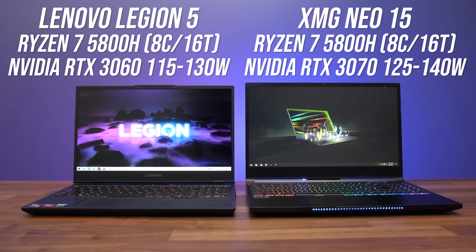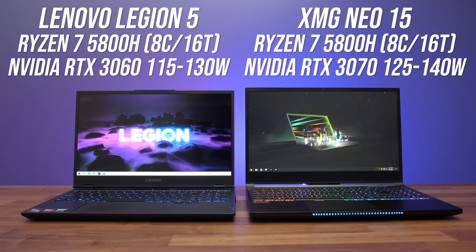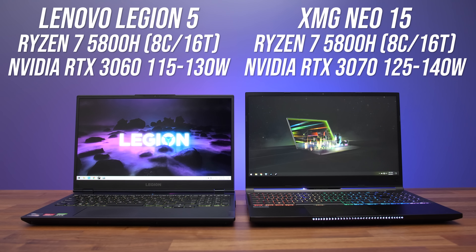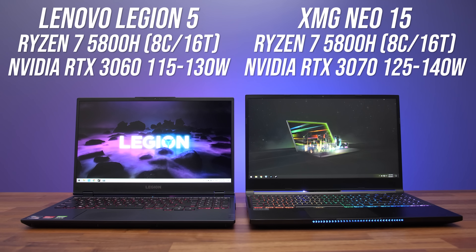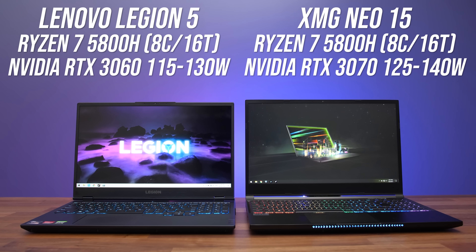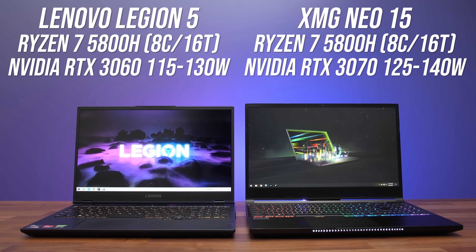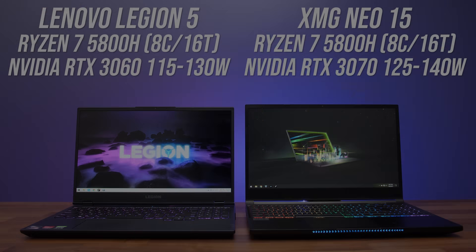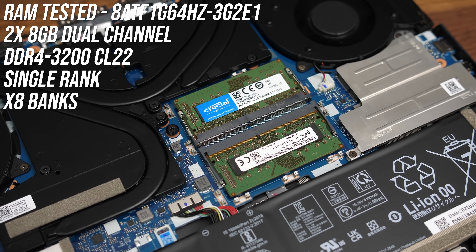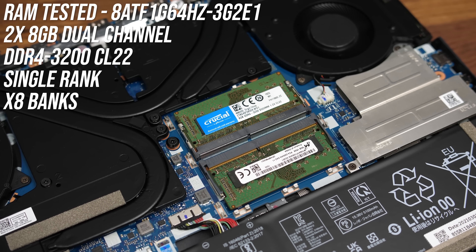For this testing I'm using my Lenovo Legion 5 for the RTX 3060 and the XMG Neo 15 for the RTX 3070. Both laptops have an 8-core Ryzen 7 5800H processor, a MUX switch to disable Optimus to get best performance, and most importantly they both run their GPUs at the maximum power limit specified by Nvidia, with 15 watts extra due to dynamic boost. I've also tested both with the exact same physical kit of memory installed — 16 gigs of DDR4-3200 CL22 X8 memory in dual channel.